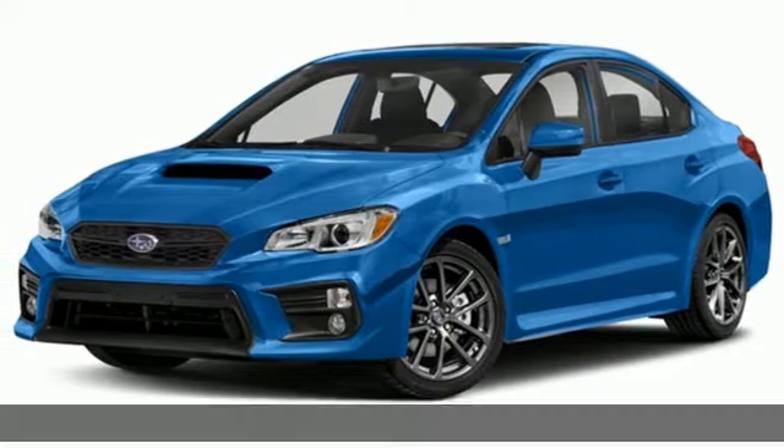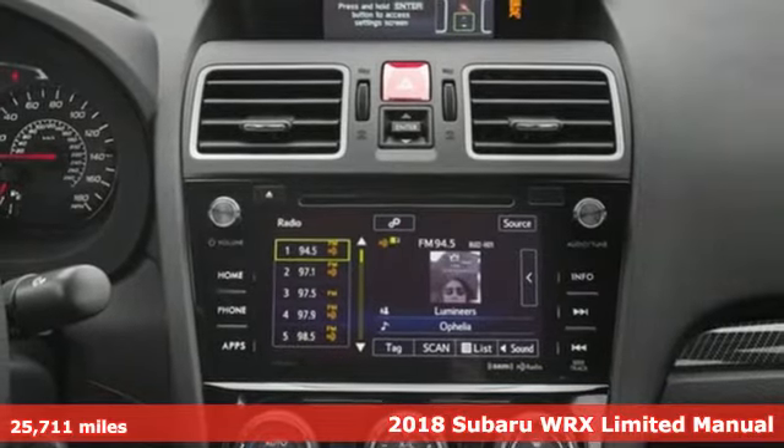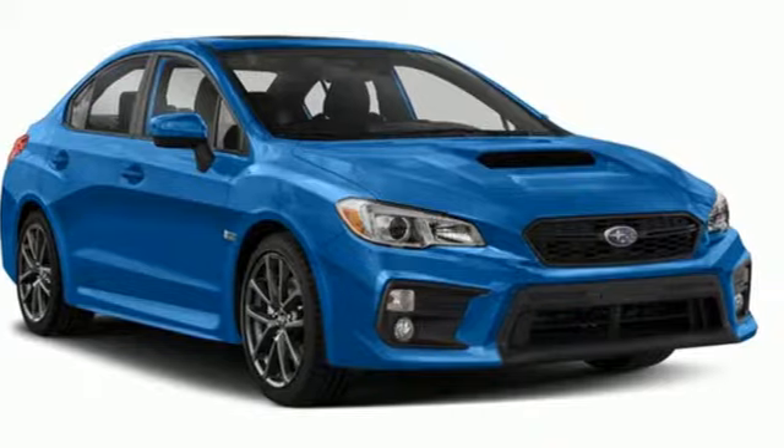Here's a 2018 Subaru WRX. Once strangers, blistering acceleration and respectable fuel economy now work together in the performance driven WRX.